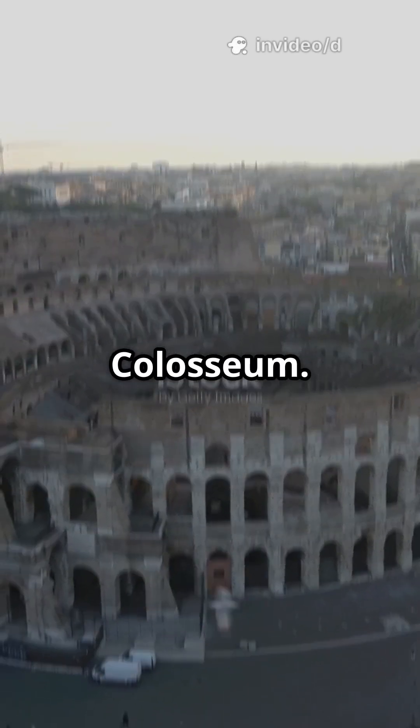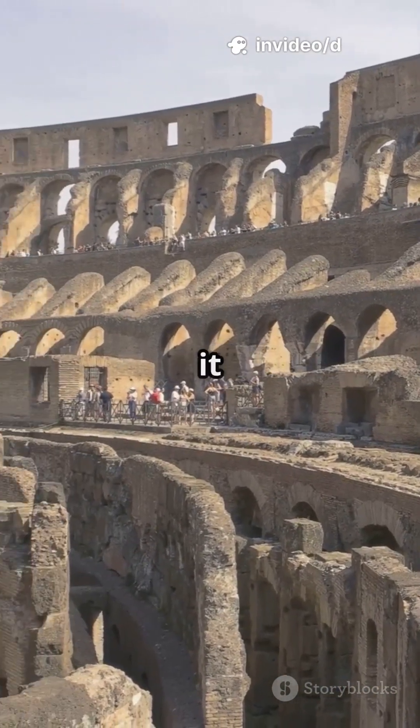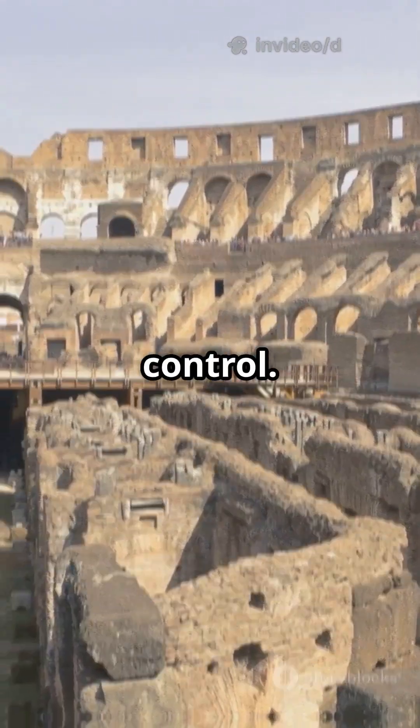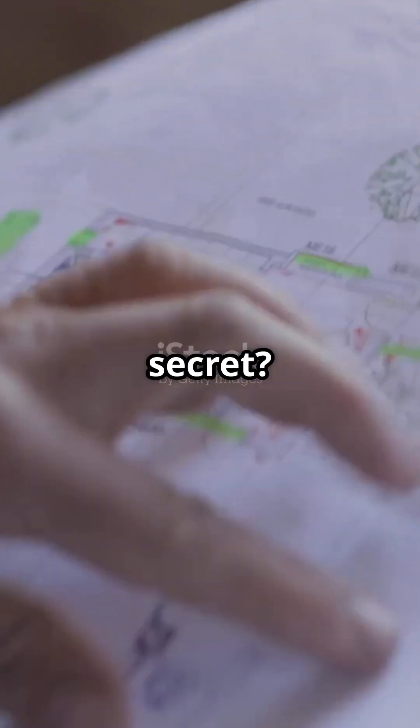The Colosseum. Built nearly 2,000 years ago, it was not just a stadium. It was Rome's ultimate machine of entertainment and control. Its secret? Roman engineering.